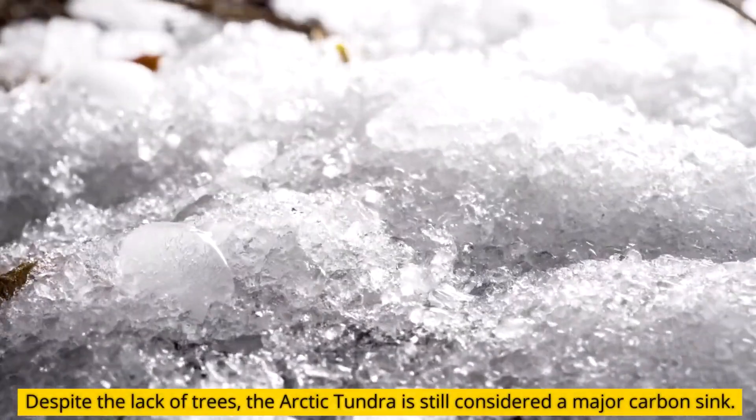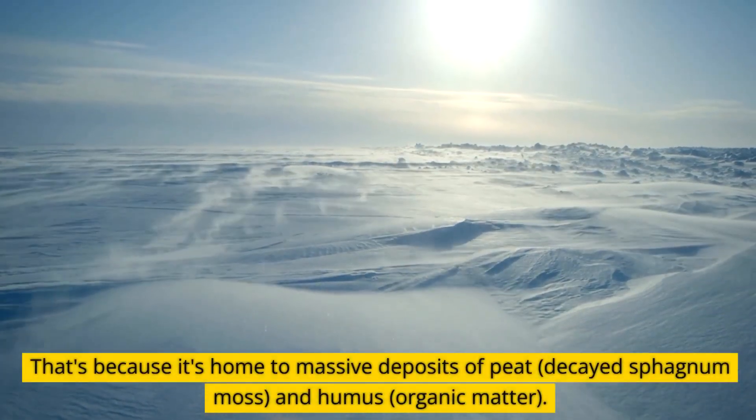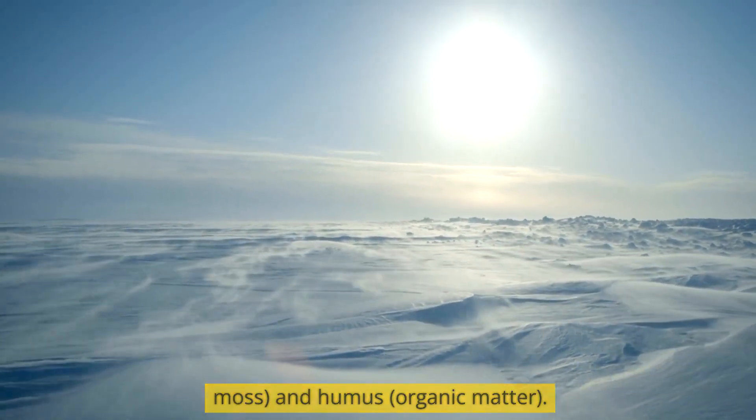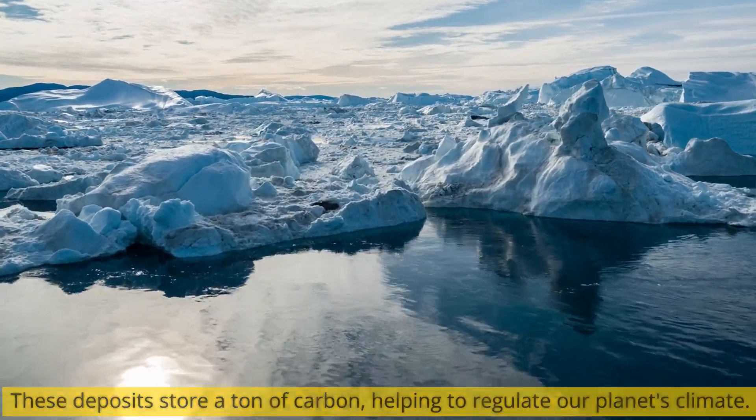Despite the lack of trees, the Arctic tundra is still considered a major carbon sink. That's because it's home to massive deposits of peat, decayed sphagnum moss, and humus — organic matter. These deposits store a ton of carbon, helping to regulate our planet's climate.